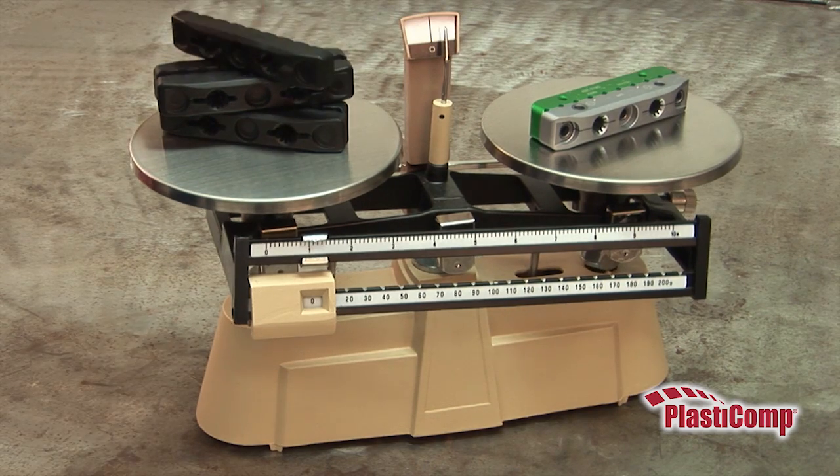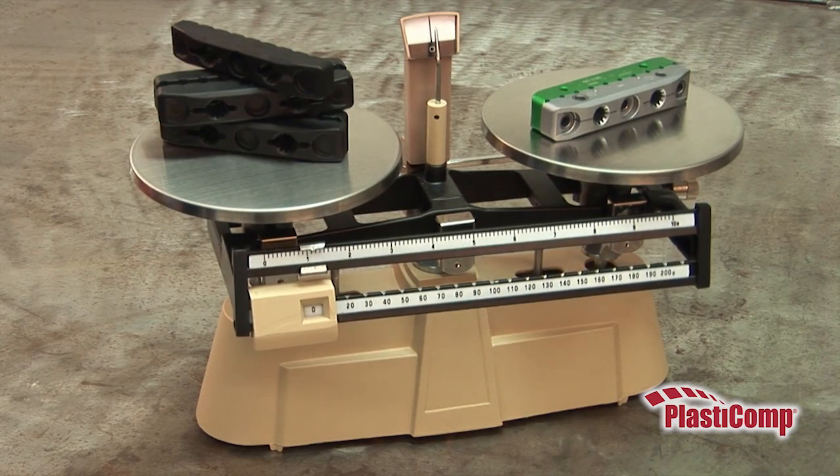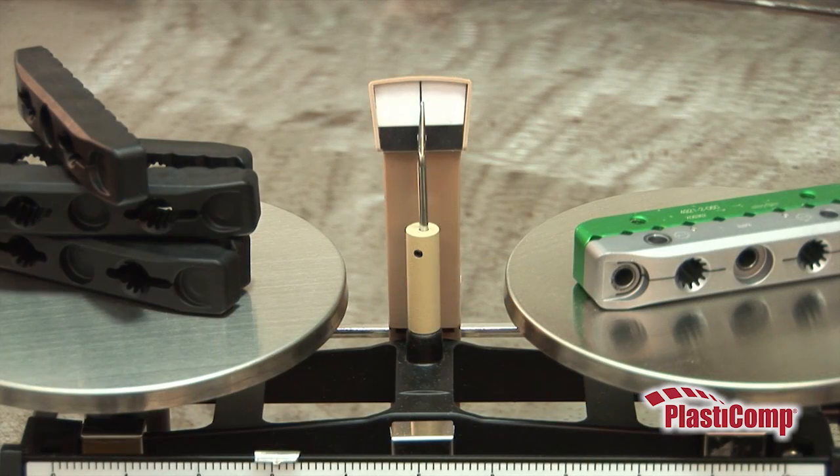In this example, it takes two and a half clamps made with a long carbon fiber-reinforced composite to equal the weight of a single aluminum version.